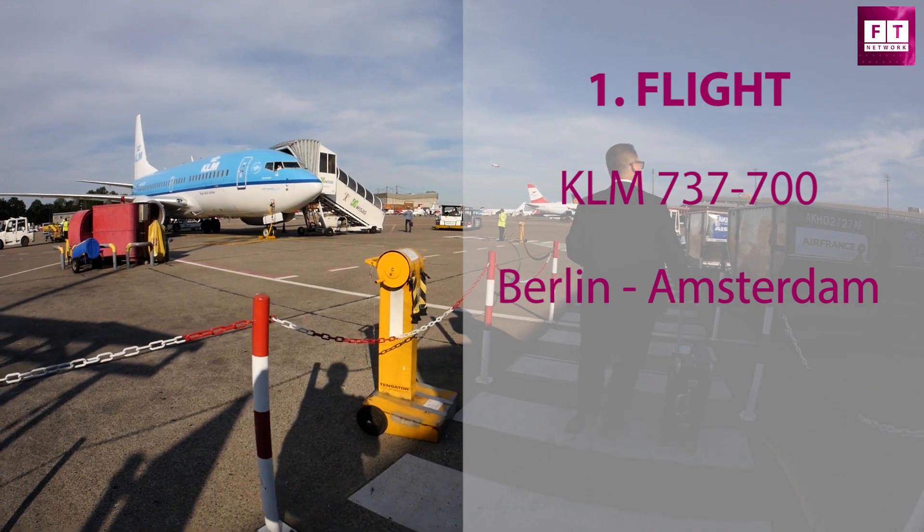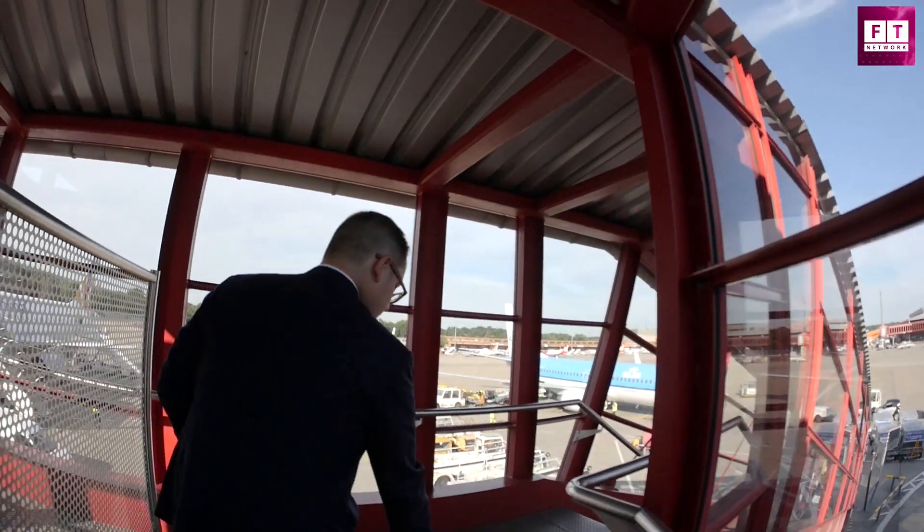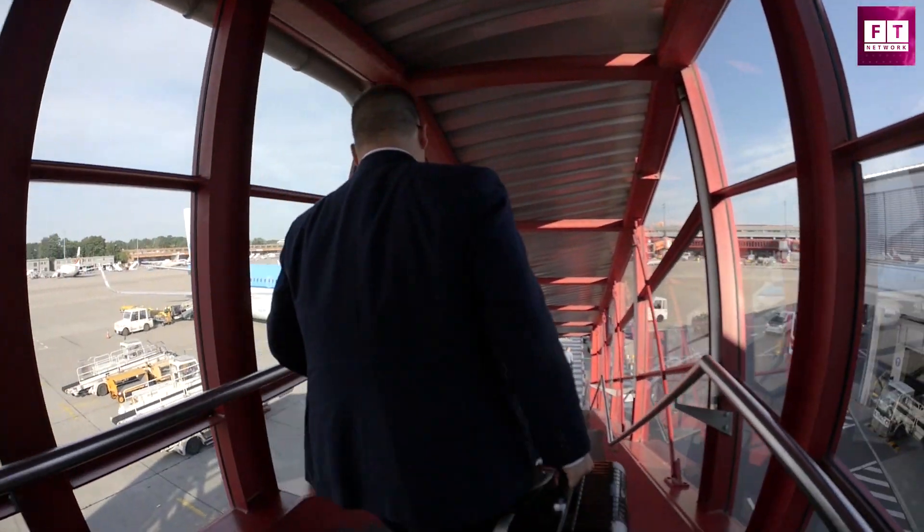Our first flight gets us from Berlin-Tegel to Amsterdam on KLM's Boeing 737-700, one of the most successful narrow body jets of our times. Later today we're going to fly from Zurich to Brussels with Bombardier's new CS-100 — a very innovative plane, so we heard. We want to test and evaluate how customers and passengers benefit from innovation.